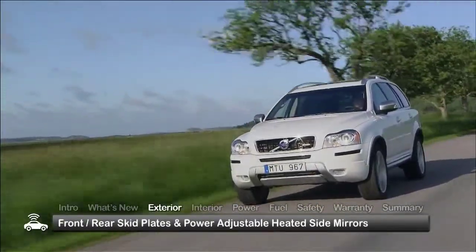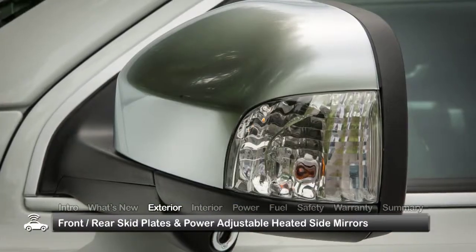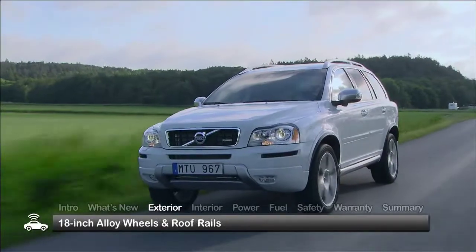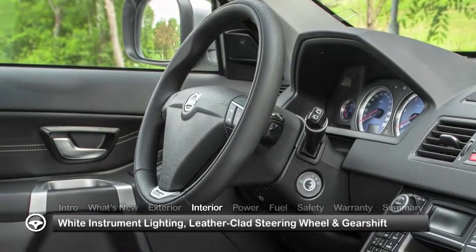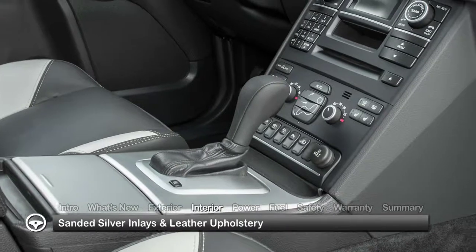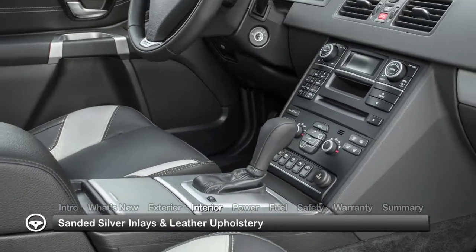Exterior highlights include front and rear skid plates, power-adjustable heated side mirrors, 18-inch alloy wheels and roof rails. Inside, the stylish white instrument lighting and leather-clad steering wheel and gear shift accentuate the refinement of sanded silver inlays and leather upholstery.